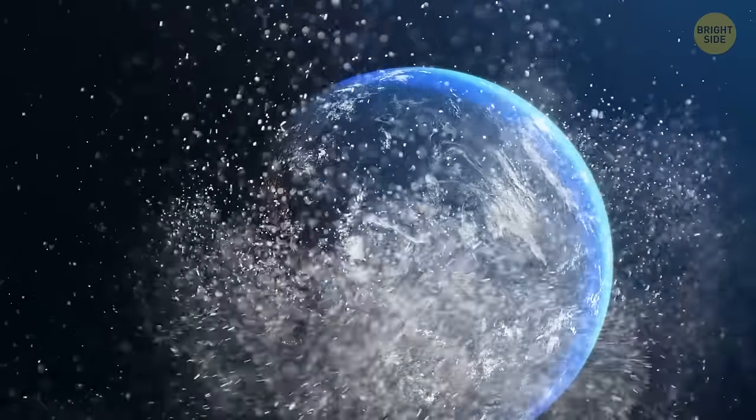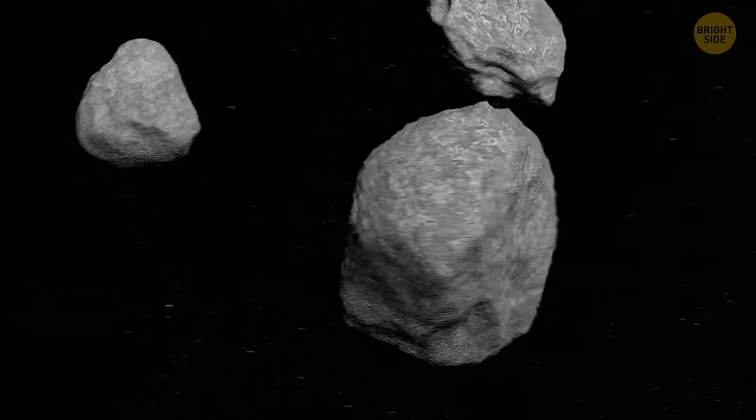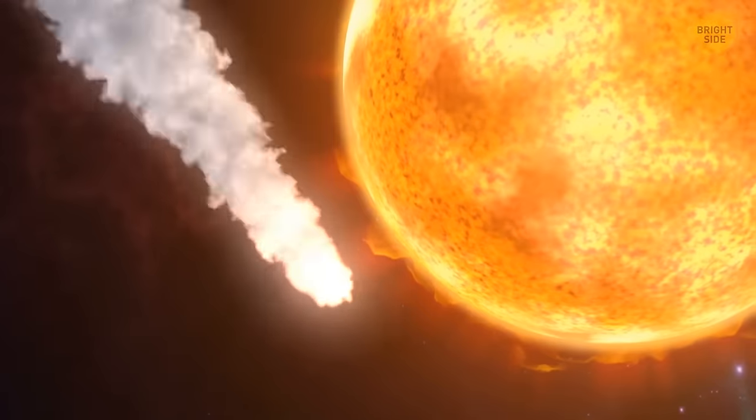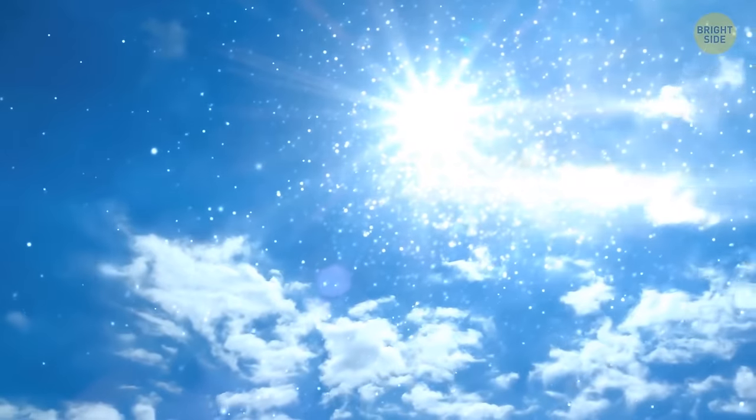From 60 to 100 tons of space dust drift down to our planet's surface every day. These tiny cosmic particles are mostly released by comets, which are usually made of dust and ice. When the sun turns this ice into vapor, the remaining dust travels down to Earth.